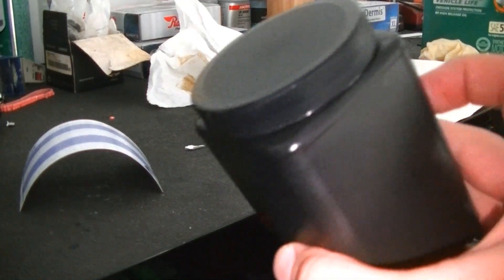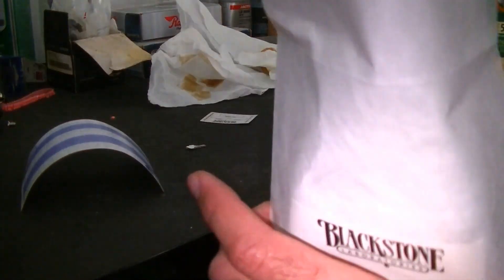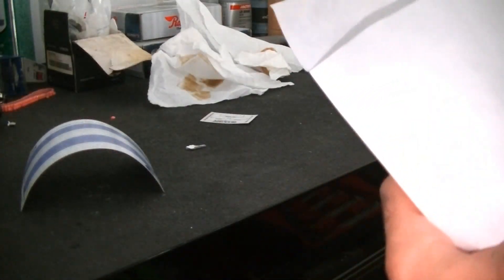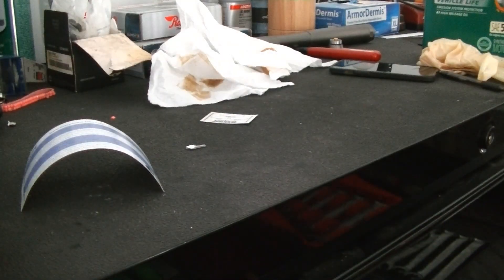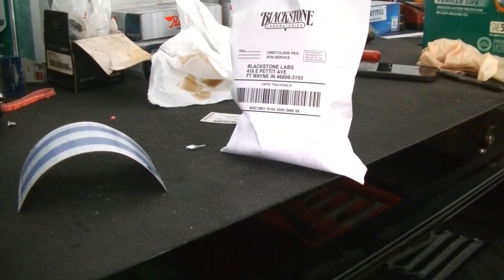I got my sample all bottled up. Now all you're going to do is slip it in the prepaid label bag that they give you, seal the lid, pull the tape off, seal it, and drop it right in your mailbox. So as soon as I get these results, I'm going to finish up this video and we'll see what they have to say.